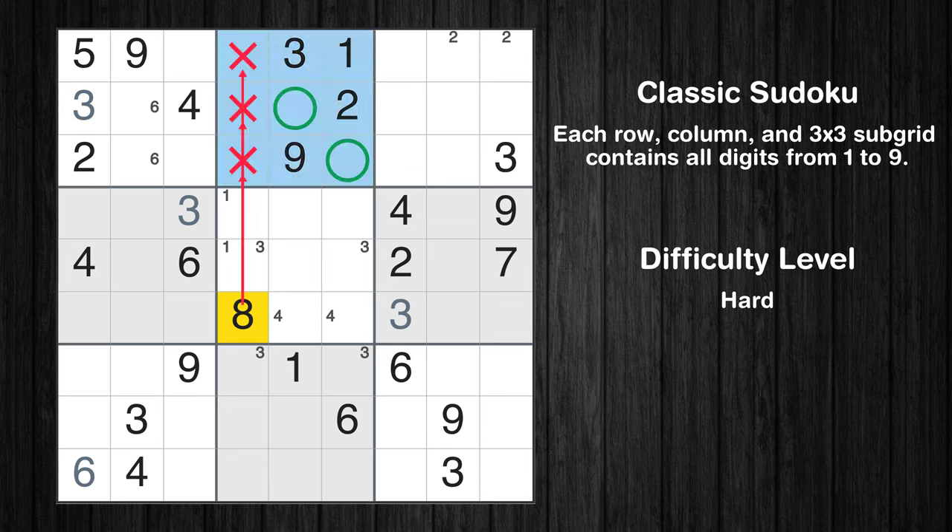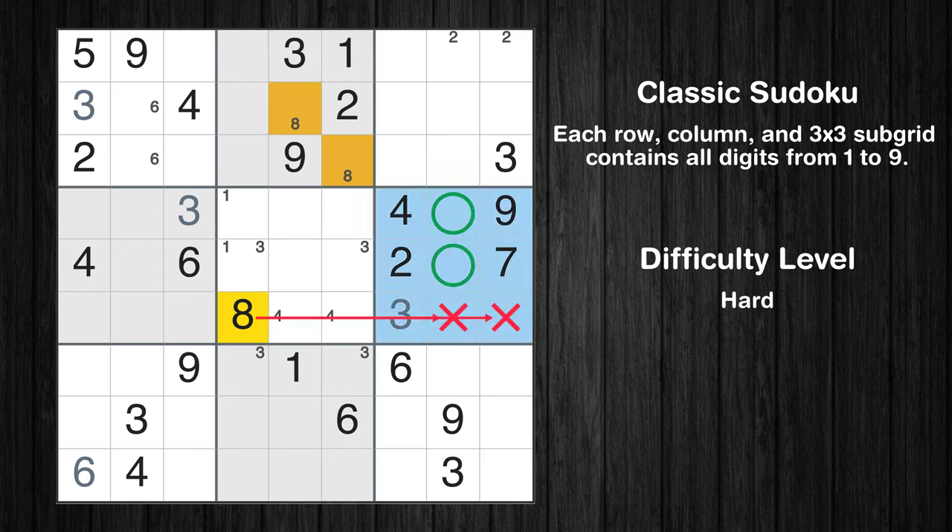Let's move to number 8. Only two positions left in the second box where value 8 can be placed. Only two positions left in the sixth box where value 8 can be placed.